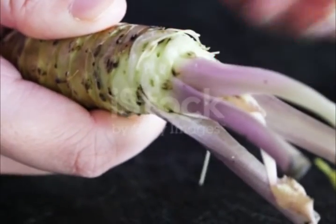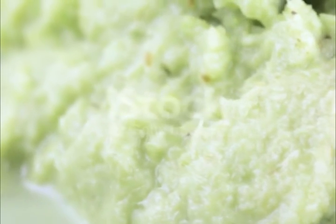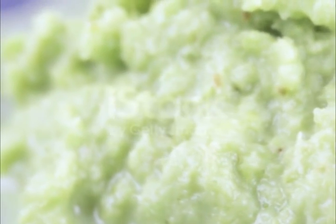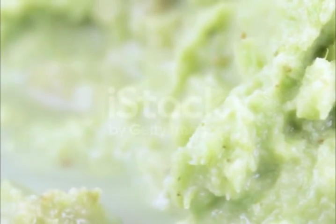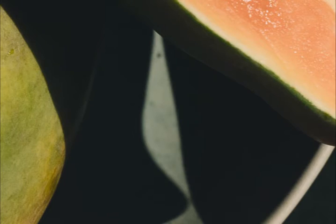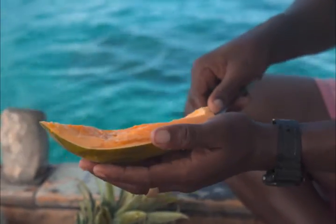Another option is to grate a four-inch piece of horseradish, mix it in one quarter cup of apple cider vinegar, and allow the mixture to sit for two weeks. After two weeks, strain the mixture and use a cotton ball to apply it on the affected skin. Follow this remedy three times a day for at least one month.